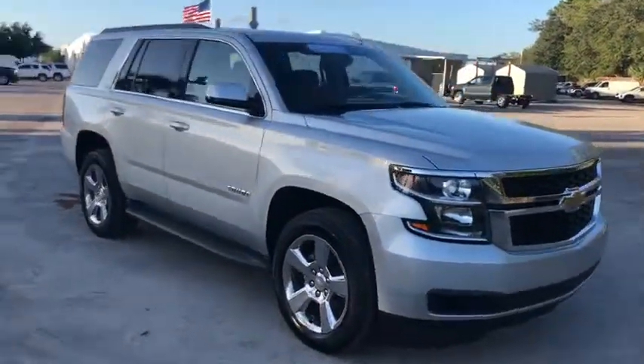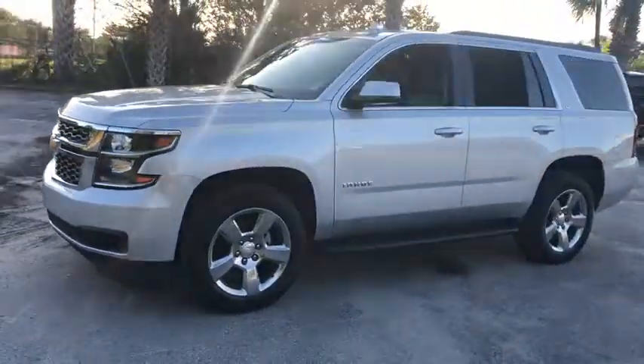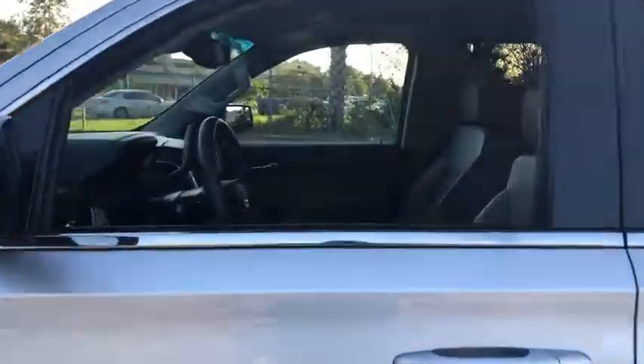We are pleased to show you the 2016 Chevrolet Tahoe. Tahoe has been the best-selling sports utility vehicle, accounting annually for more than 25% of all full-size SUV registrations in the United States. This vehicle has less than 35,000 miles. Here are some of this vehicle's great options.